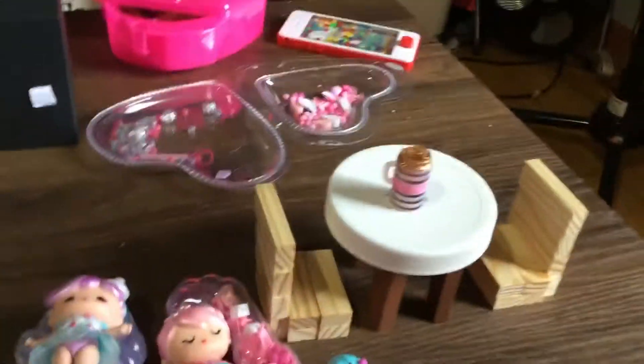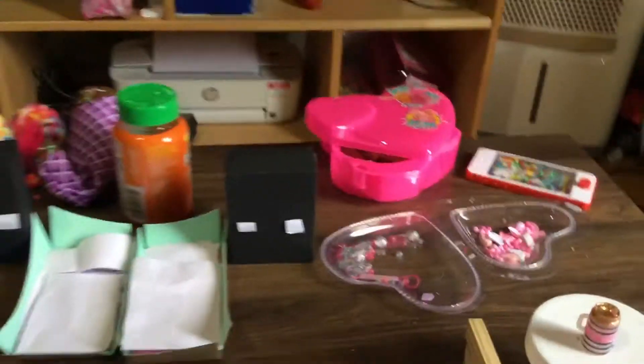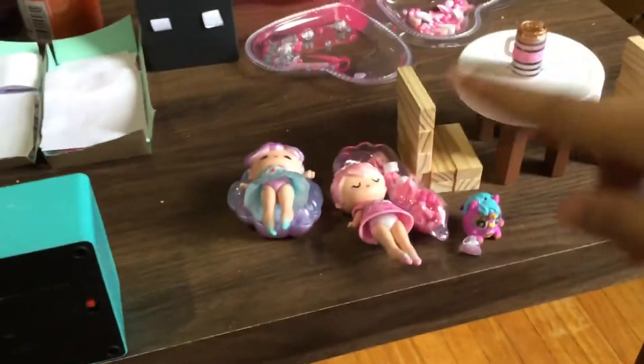Hey guys! So right now I'm going to do a tour of the house — not the real house I'm living in. This is the house that Buttercream and this girl is living in, which is her sister.